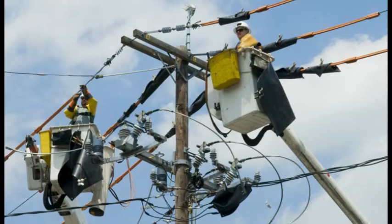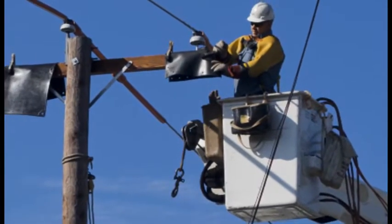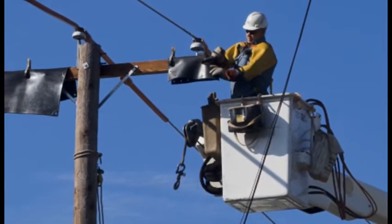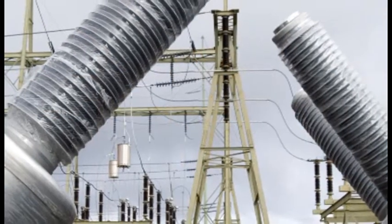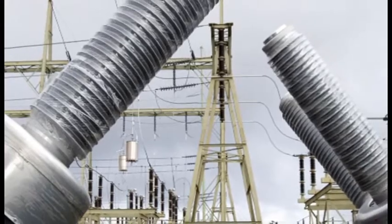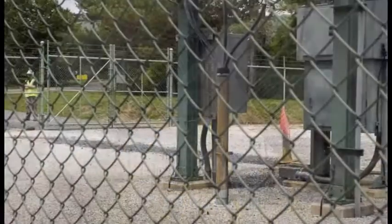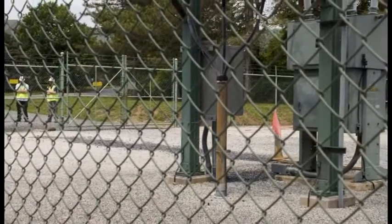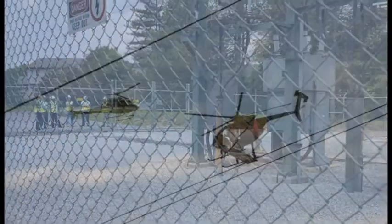Proactive maintenance is a very important part of how PPL Electric Utilities maintains a high level of electric service reliability. At PPL Electric, we understand the importance of providing reliable electric service to our customers and the impact on the safety of the public. Therefore, we invest millions of dollars each year inspecting and maintaining equipment so we ensure the highest level of system reliability. We need to make sure our electric delivery system can perform well year-round, especially during the high-demand season of winter and summer.